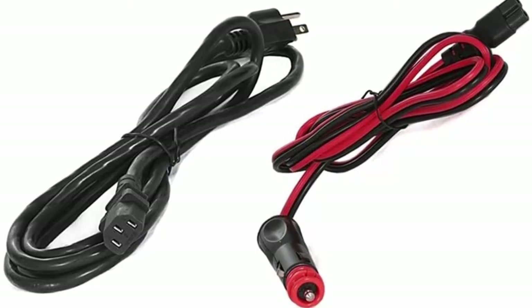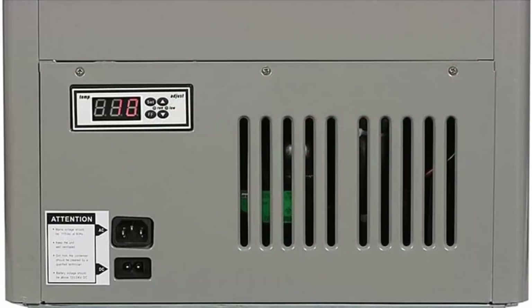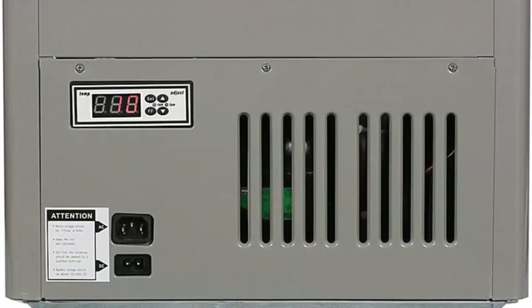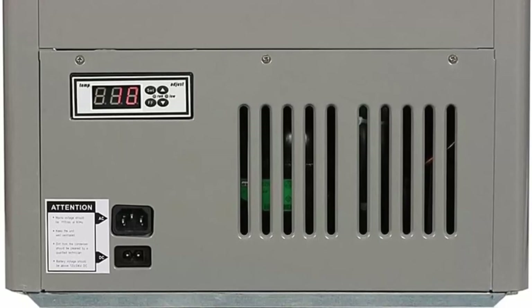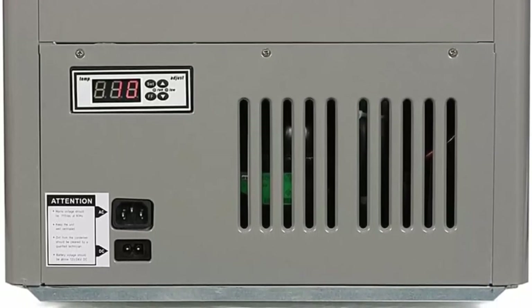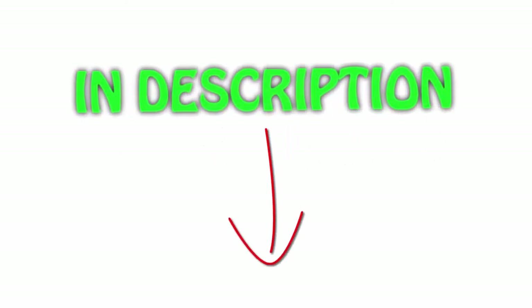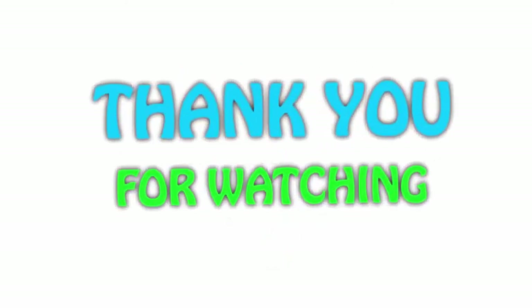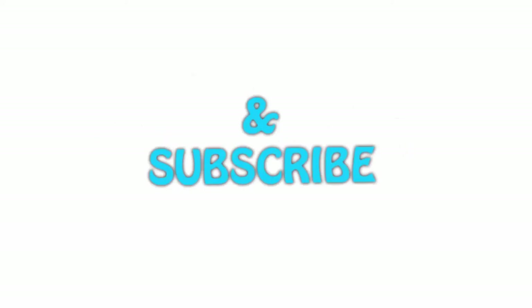If AC power fails, DC becomes the primary power supply. Includes 8-foot AC power cord, 10-foot DC power cord, and two removable wire baskets with insulated lid and walls. ETL approved. All items are available on Amazon.com — links are included in the description for the latest prices. Thank you for watching! If you like this video, please hit the like button, share with your friends, and be sure to subscribe.